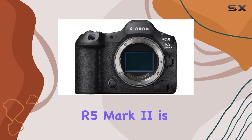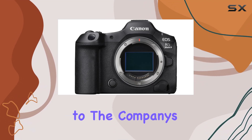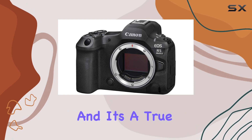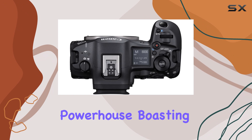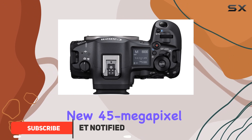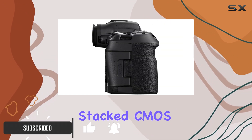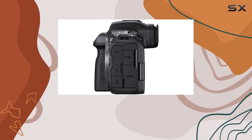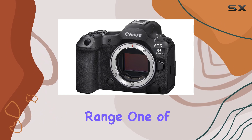The Canon EOS R5 Mark II is the latest addition to the company's impressive line of full-frame mirrorless cameras, and it's a true powerhouse. Boasting a completely new 45-megapixel back-illuminated stacked CMOS sensor, this camera is capable of capturing stunning, high-resolution images with incredible detail and dynamic range.